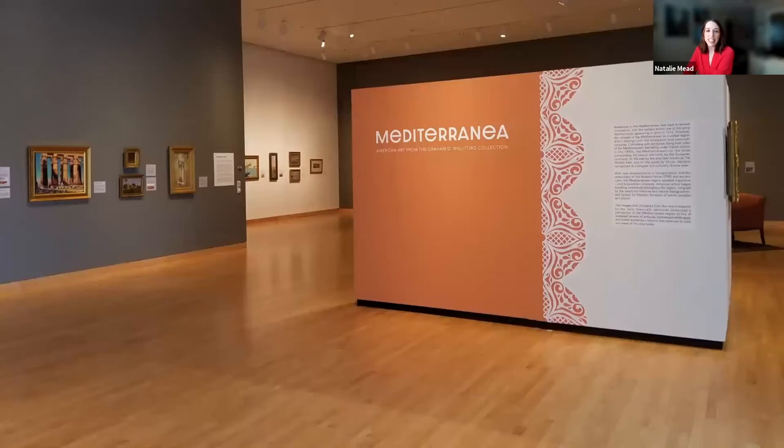I want to welcome you to this evening's ArtWise, a virtual exploration of the exhibition, Mediterranean American Art from the Graham D. Williford Collection.